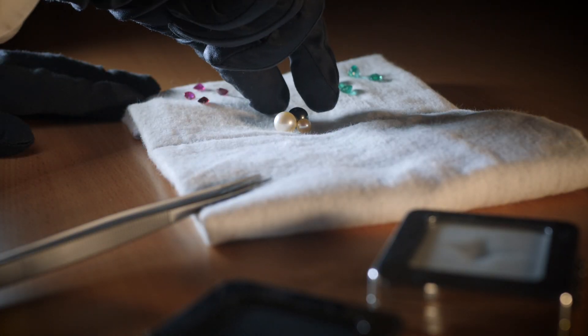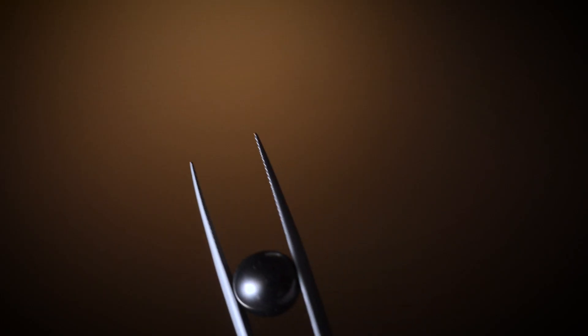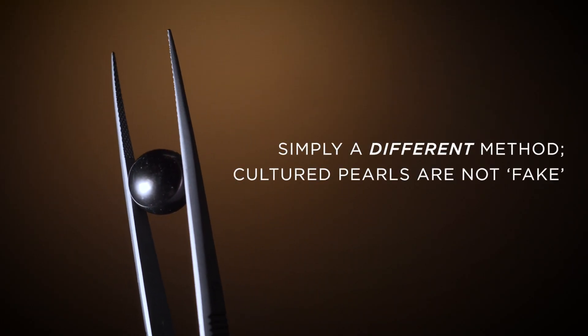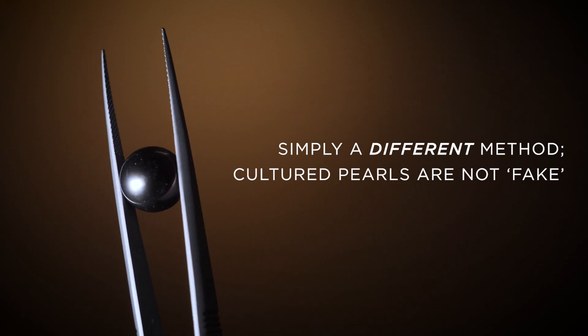That's not to say that the pearl is of any less value, or that it's synthetic or fake. It's just a different method of doing it when harvests aren't large enough and we need to produce more — and that's why they're farmed.